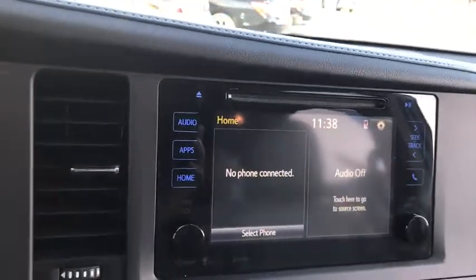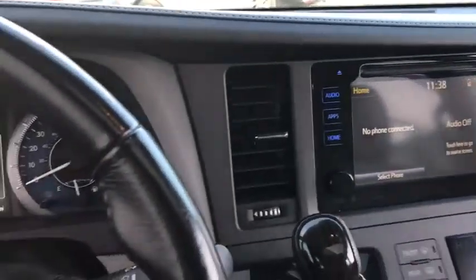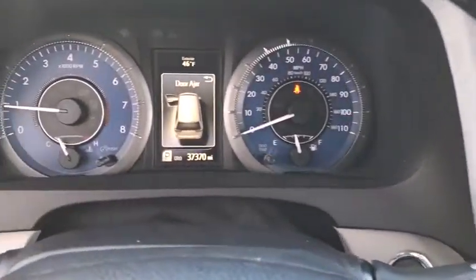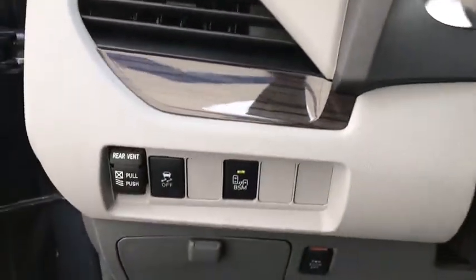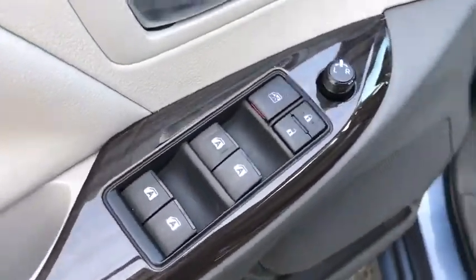Stability control, leather-wrapped steering wheel, Bluetooth, power steering, adjustable steering wheel, keyless start, aluminum wheels, cruise control, four-wheel disc brakes, auto-dimming rear-view mirror, AM-FM stereo radio, universal garage door opener.